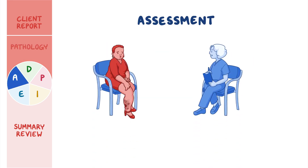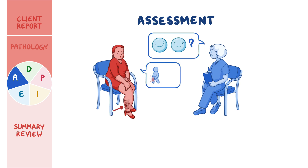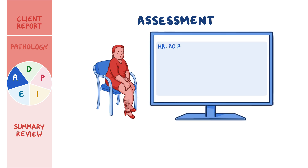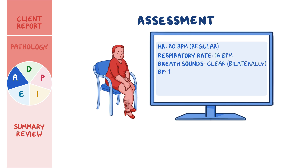You begin your assessment by asking how Mrs. Diallo is feeling. She tells you the sore on her leg is painful, and that lately her legs have been more swollen and have felt heavy. Her vital signs are: heart rate 80 beats per minute and regular, respiratory rate 16 breaths per minute with clear breath sounds bilaterally, blood pressure 122 over 80 millimeters of mercury, temperature 97.9 degrees Fahrenheit or 36.6 degrees Celsius, and pain 6 out of 10, located on her right leg.